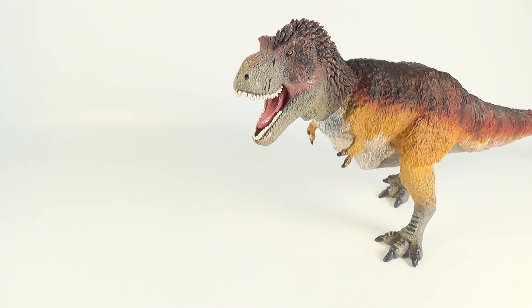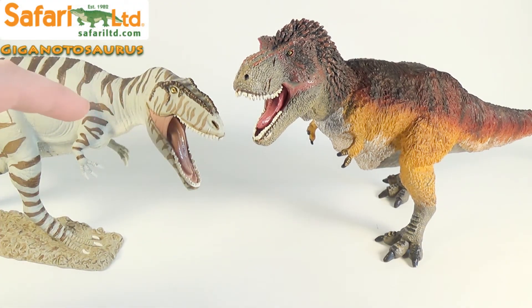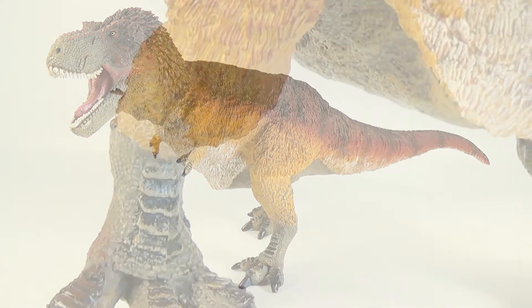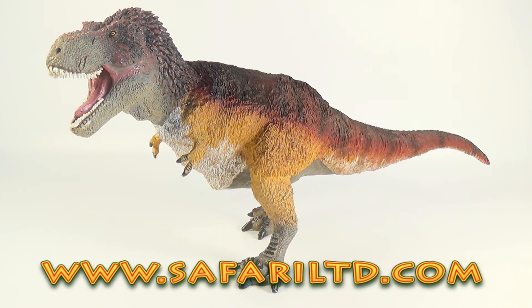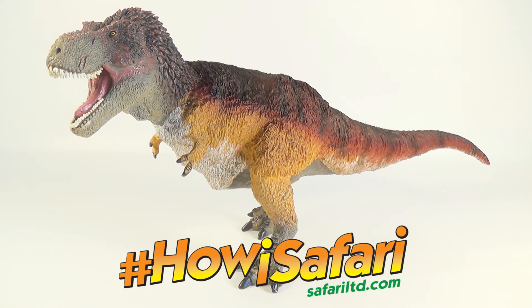And finally, here is the 2017 Safari Limited Feathered Tyrannosaurus Rex next to the 2017 Safari Limited Giganotosaurus. These two apex predators from Safari's 2017 releases look great on display and scale up very nicely with each other — make sure you check out Safari's new Giganotosaurus, a beautiful figure of the South American predator. Links to all comparison figure reviews are down below in the description. If you want to get this figure for yourself, head over to www.SafariLimited.com and check out their other awesome products while you're there. For the hashtag How I Safari campaign, check out Safari's Facebook page and other social media.